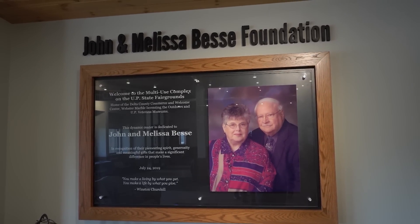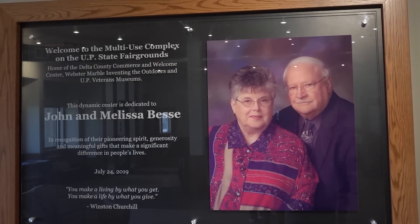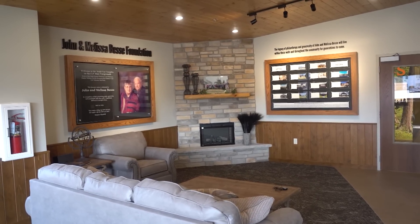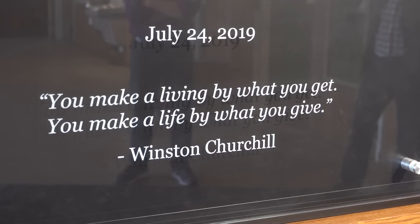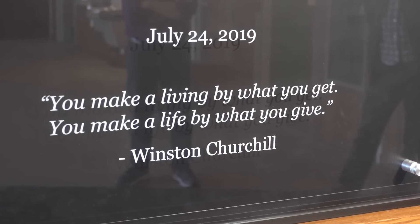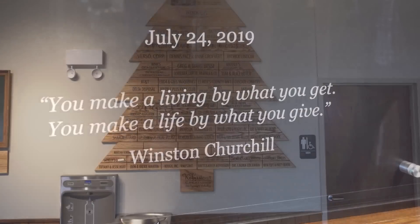My parents wanted to give back to the area to help future families have a better life — whether helping with the hospital, this facility, or parks. There are a lot of donations made to organizations like the Salvation Army, St. Vincent de Paul, and local churches that people may not even know about because they're just done quietly.